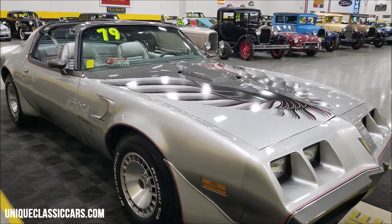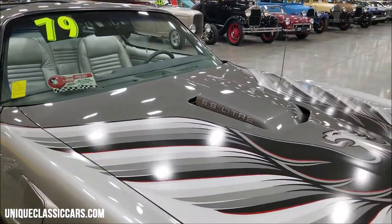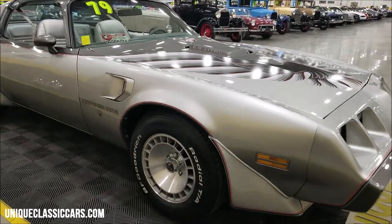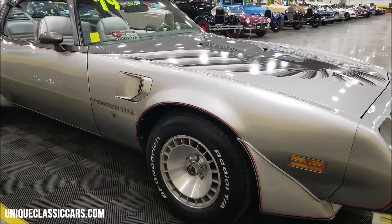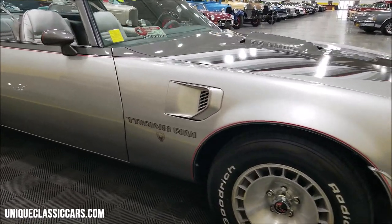This would be one of 7,500 total anniversary cars produced, of course with the shaker hood. The 15 by 8 turbo wheels would be the correct wheels for this car.